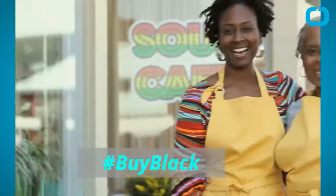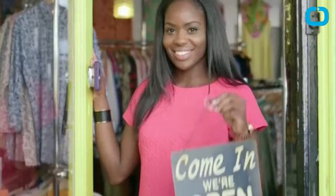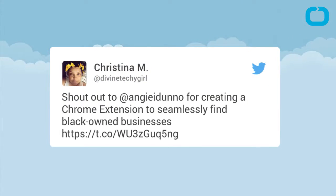Here is how the Buy Black plugin works. Once you download it, you can go to a site like sephora.com, which sells beauty products. You can click on the black fist icon in the upper right, and it will give you a whole list of alternative shopping sites like Black Opal, which sells cosmetics for people of color.